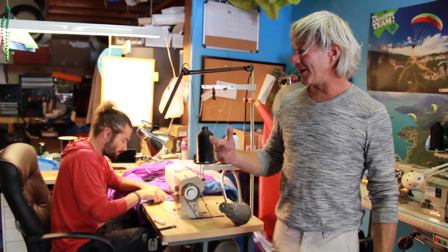Hey, this is Steve from Adventure Toy Store, home of Cloud9 Paragliding. We are the nation's largest repair facility. Justin does all of our repair work here. We do any brand, any style, any glider.